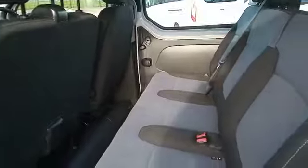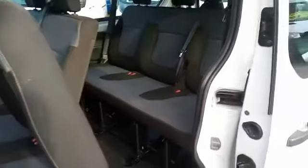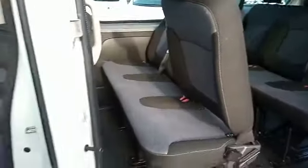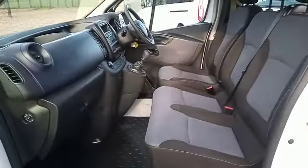And as I say, twin side doors. Access to the back seats from the passenger side, just as you see inside the passenger side.